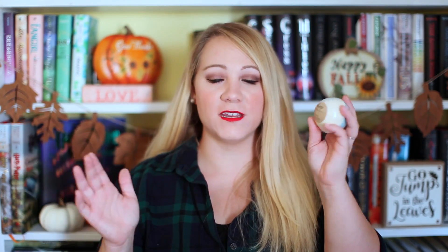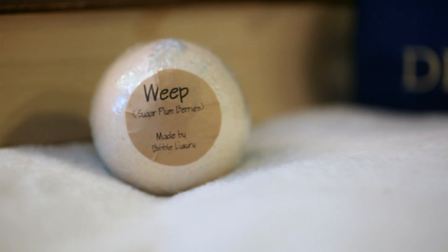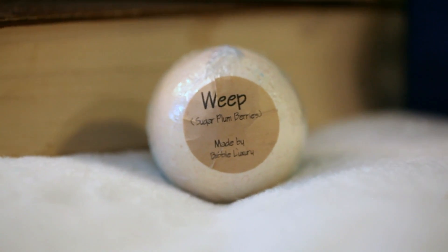The next thing I see is a bath bomb. This smells really good — it smells fruity. This is 'Weep,' which is obviously from Strange the Dreamer because the whole book is about this lost city of Weep. This is Sugar Plum Berries. I really love bath bombs. I've saved all the ones I've gotten from bookish boxes but haven't used them because my bath isn't great. This might be my favorite bath bomb I've ever gotten — it smells so sugar plummy and everything nice.